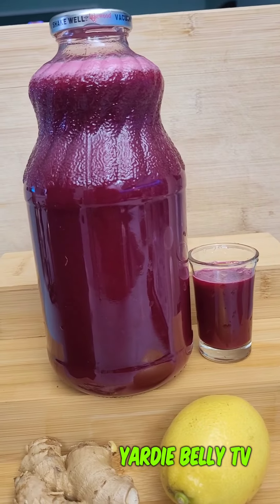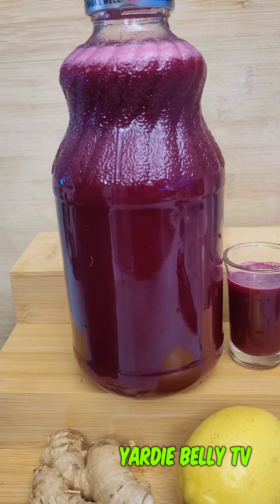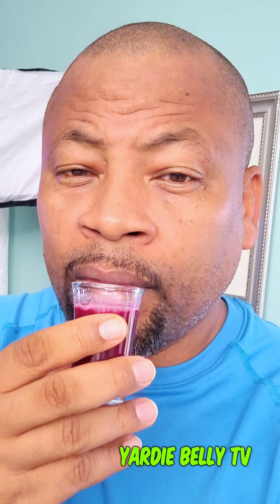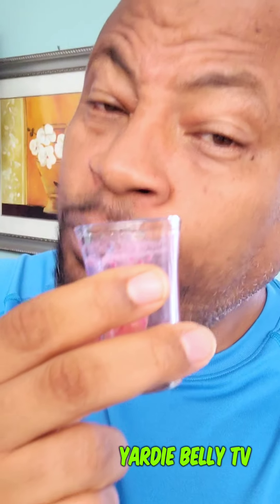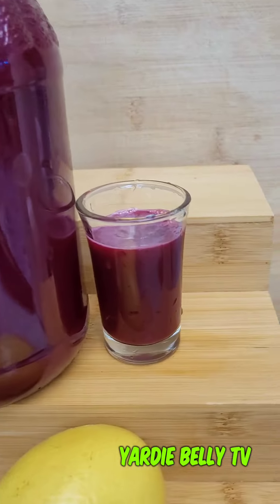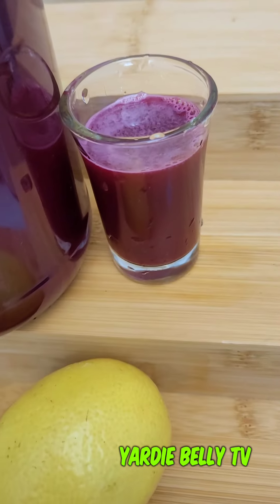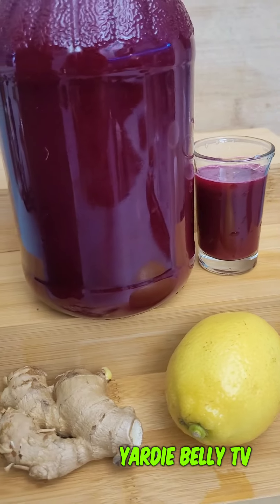Try the beet shot in your neck of the woods — and may I tell you, it tastes good. The richness of the beet, that very spicy kick of the ginger, the sweetness of the apples, and the celery all go together to make a great juice. Try this in your neck of the woods — I promise you, you are going to love it. My beet root ginger shot, and you definitely want this in your neck of the woods.